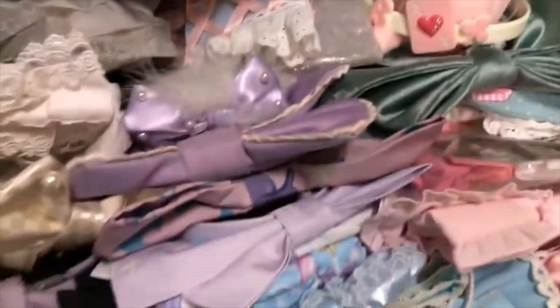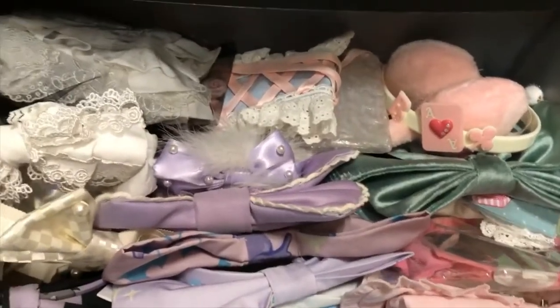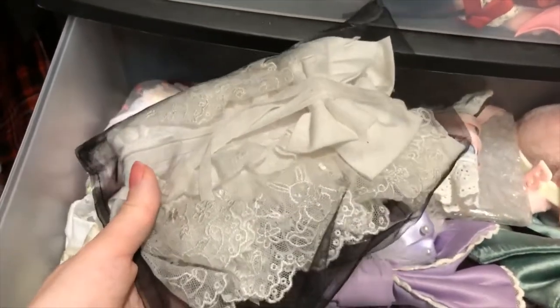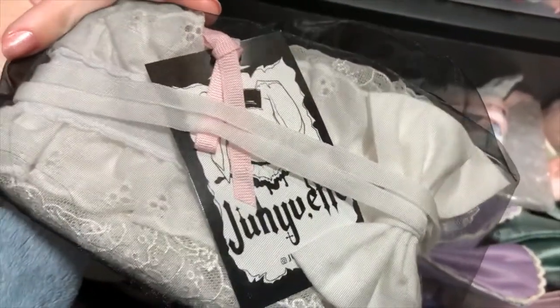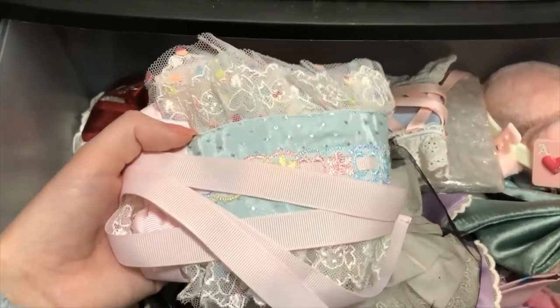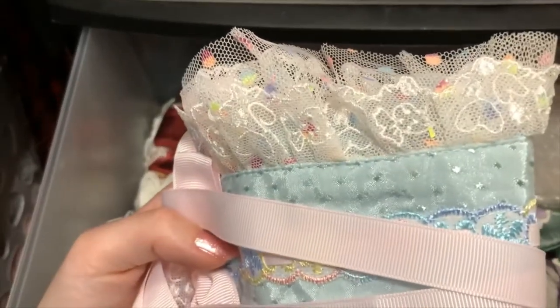Last but not least, we have the head bows. They're organized by color, so that helps a little bit. I'll start with the rectangle headdresses, although they're kind of rounded on the ends. This one I got from Lace Market — I believe the person made it themselves. It's just a basic white headdress, but the lace has little bunnies and flowers on it, which I thought I could use for some sweet cords. This headdress matches one of the dresses I have, and the lace has little candies and hearts and stuff.